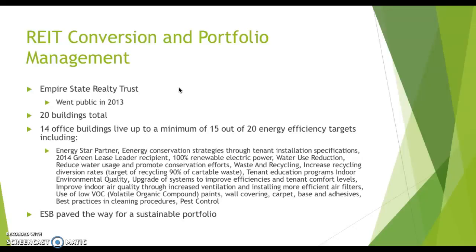Regarding reconversion and portfolio management: the Empire State Realty Trust was formed in 2013 after the retrofit was completed. The Realty Trust has 20 buildings in total, and 14 office buildings meet a minimum of 15 out of 20 energy-efficient targets. The Empire State Building was groundbreaking for this portfolio because every single office building retrofitted afterward within the Empire State Realty Trust was modeled after the ESB retrofit, paving a great path toward a sustainable portfolio for the future.